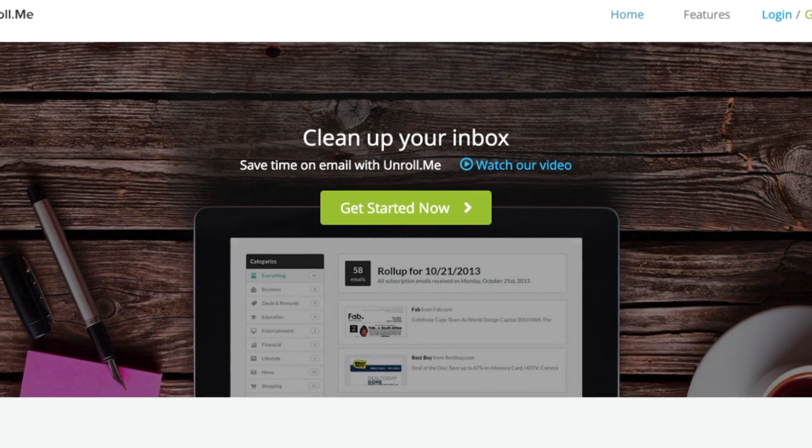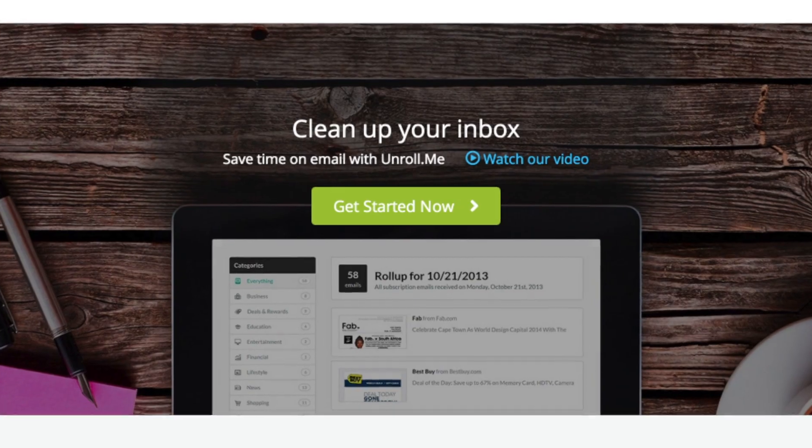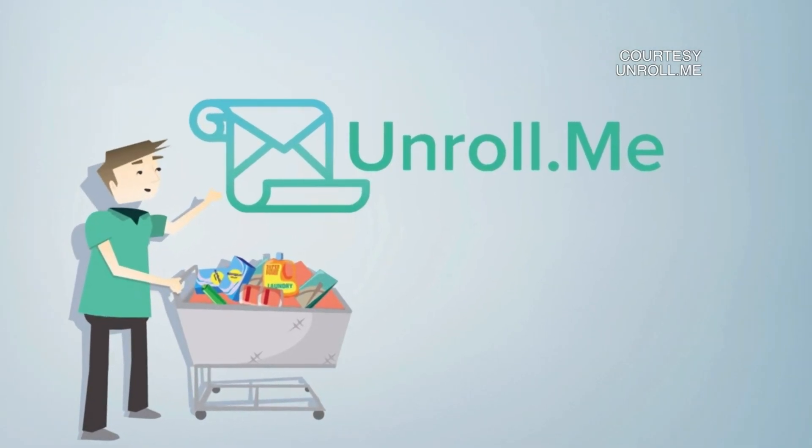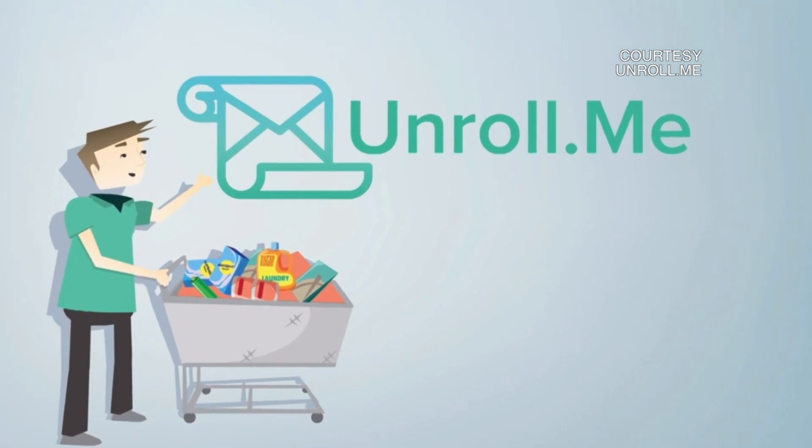The service works with big web mail providers, and it's free. But once you unsubscribe from about five mailing lists, you will have to tweet about the service or like them on Facebook to remove the rest.